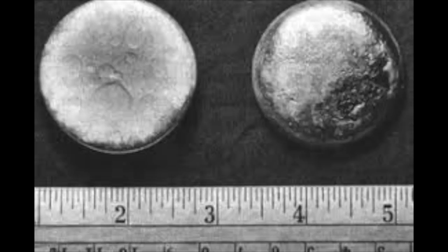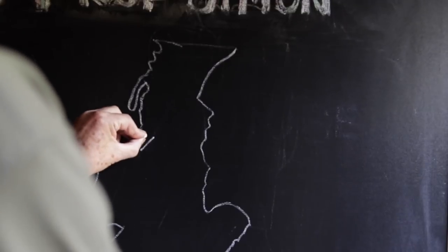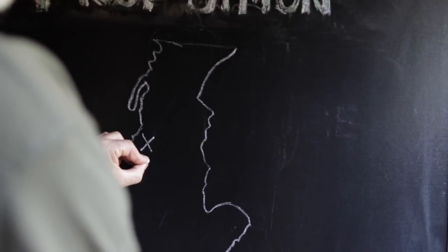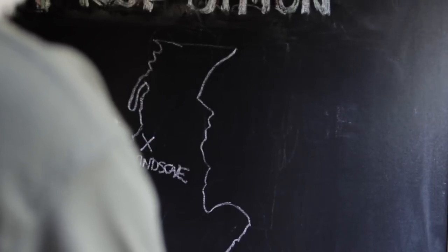To make plutonium, you have to have a nuclear reactor. So Britain decided to build a nuclear facility that could produce its own plutonium. A small rural part of England in the northwest of Cumbria was chosen. The site was called Windscale. What they built there was a pile.